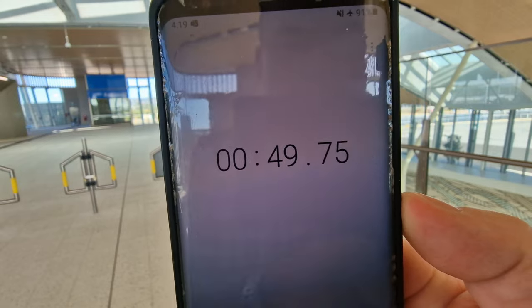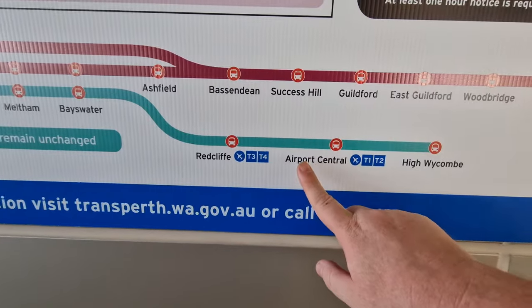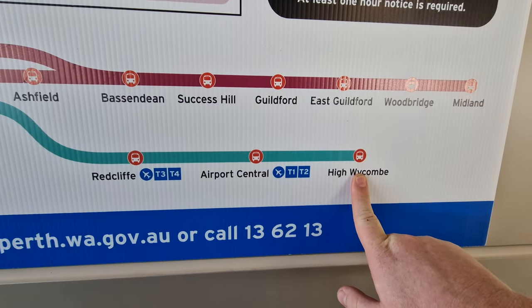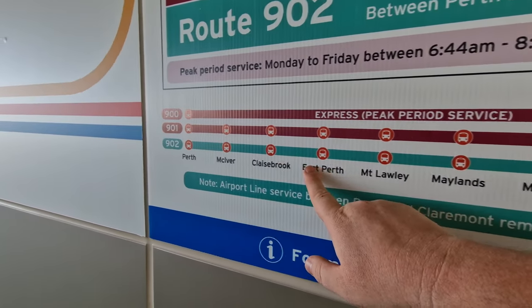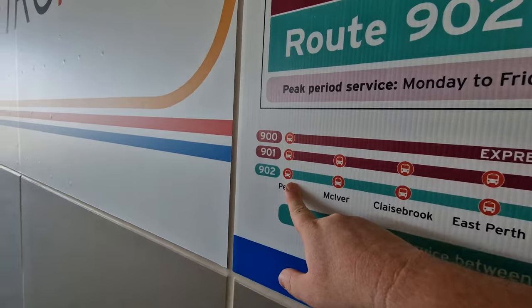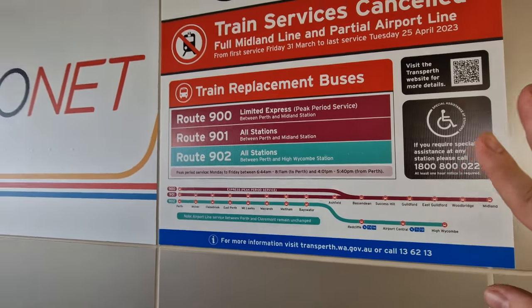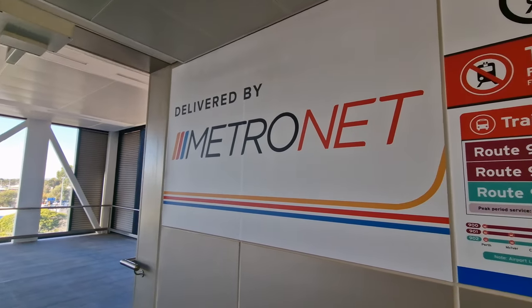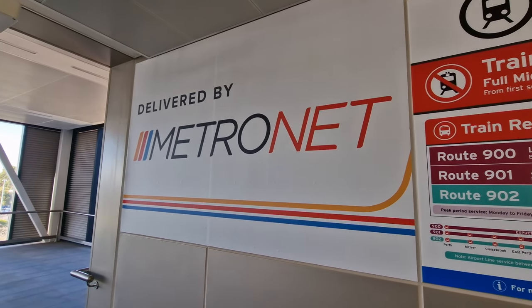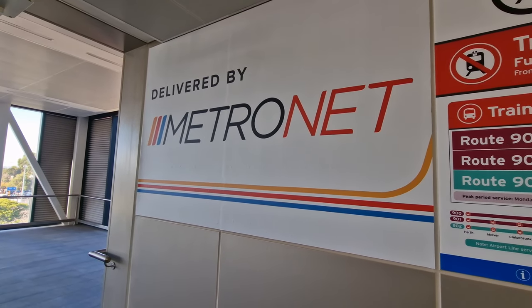The station we're at here is Airport Central. You can actually go inland to High Wycombe or Redcliffe, Bayswater, Meltham, East Perth, and then Perth Central would be your last stop going into the city. This notice board here tells you if there are no trains, they've got bus replacements. The whole Perth network is called Metronet — that's the name for the Perth suburban train network.